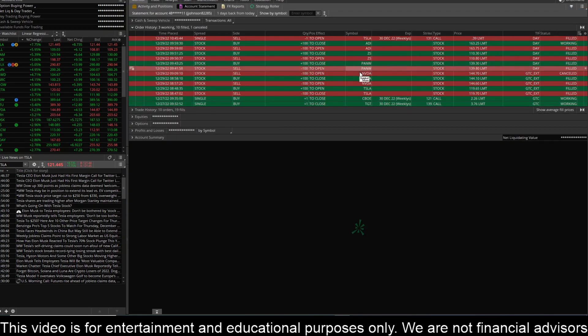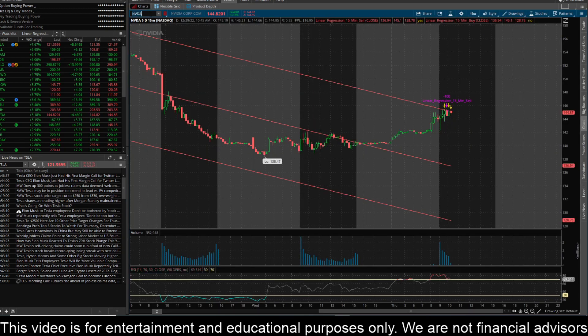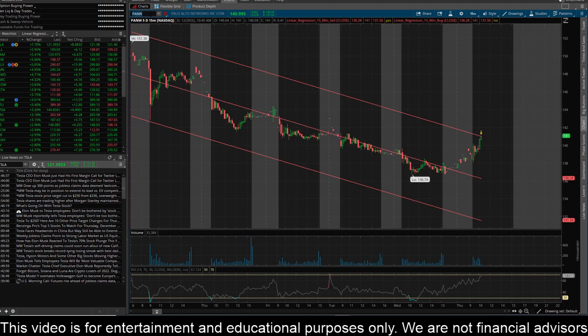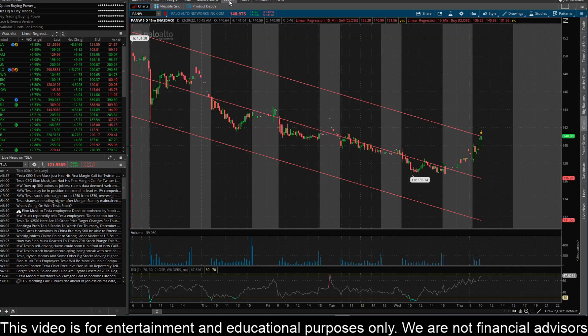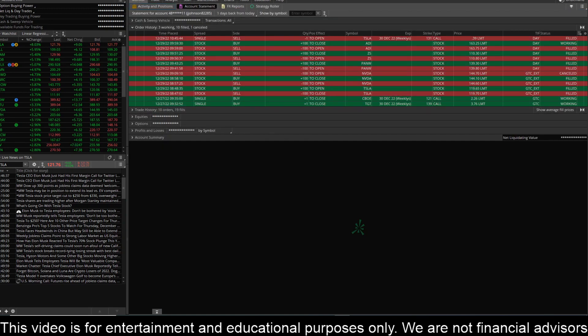So that was on NVIDIA, and then we had also Palo Alto here. Take a look at the chart — in pre-market they were pushing up above the linear regression to the top side on the 15-minute, and you can see they made a pretty good move down. I sold PANW for $139.80 and then I just looked for another 50-cent move down, which with 100 shares is $50. It made a nice move down to the high $138s, and that move happened immediately on the next candle. So I closed out of that trade — that was a nice little scalp.